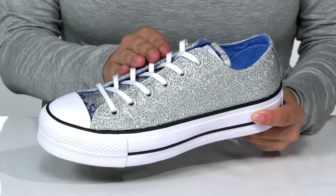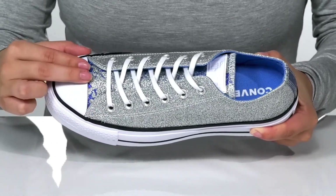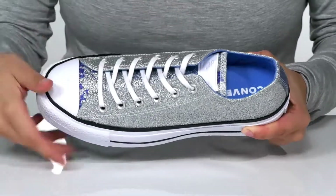These have a traditional lace-up closure which allows you to customize your fit. They also feature a little bit of blue right beneath those laces, on the tongue and at the back.